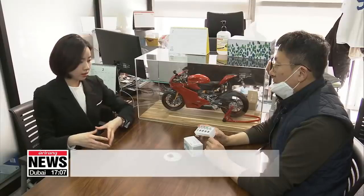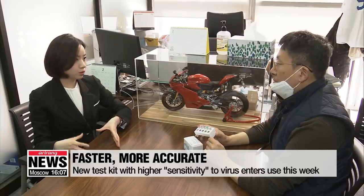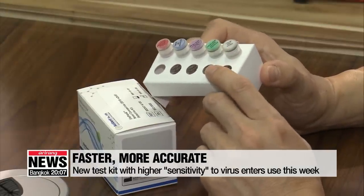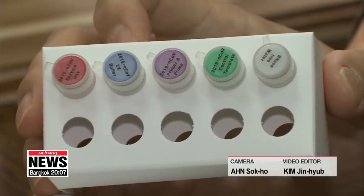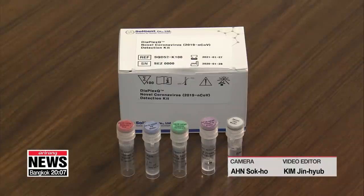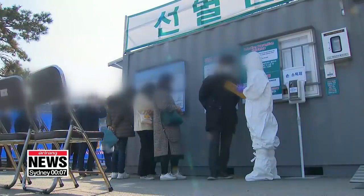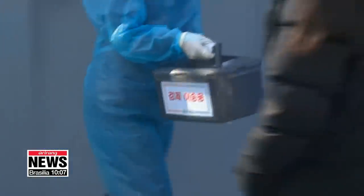Authorized by the government last Thursday, this test kit will be used starting this week, becoming one of the four types of tests available in the country. As the company produces all the primary ingredients on its own, the supply of the tests won't be affected by any external factors. Lee Kyung-eun, Arirang News.